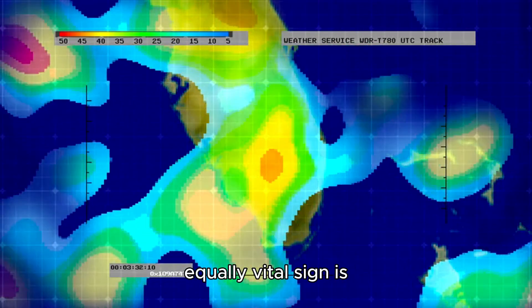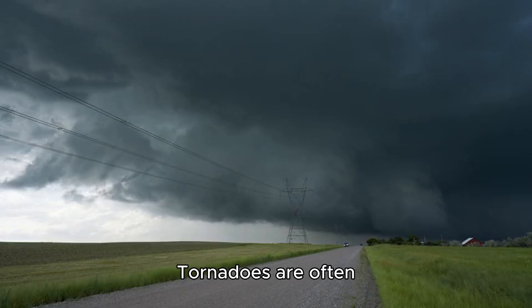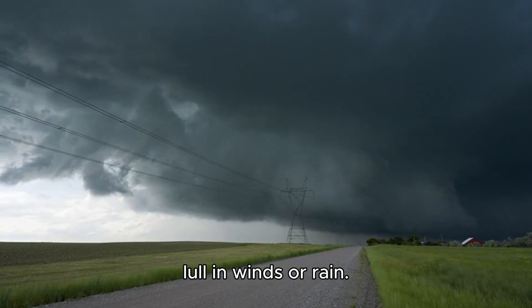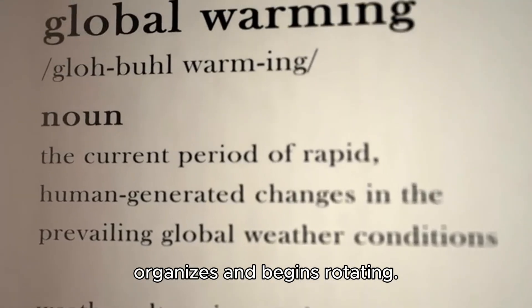A less obvious but equally vital sign is an unusual calm during the storm. Tornadoes are often preceded by a temporary lull in winds or rain. This happens because of changes in atmospheric pressure as the storm organizes and begins rotating. The calm before the storm is exactly that — an ominous warning of what's to come.